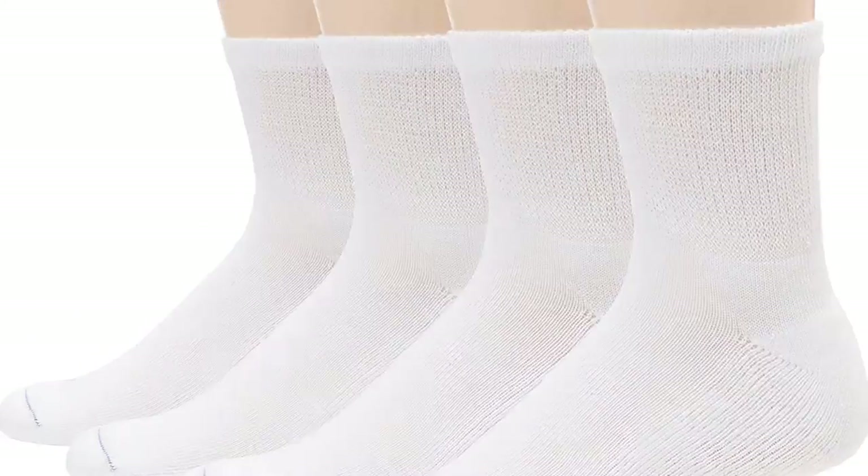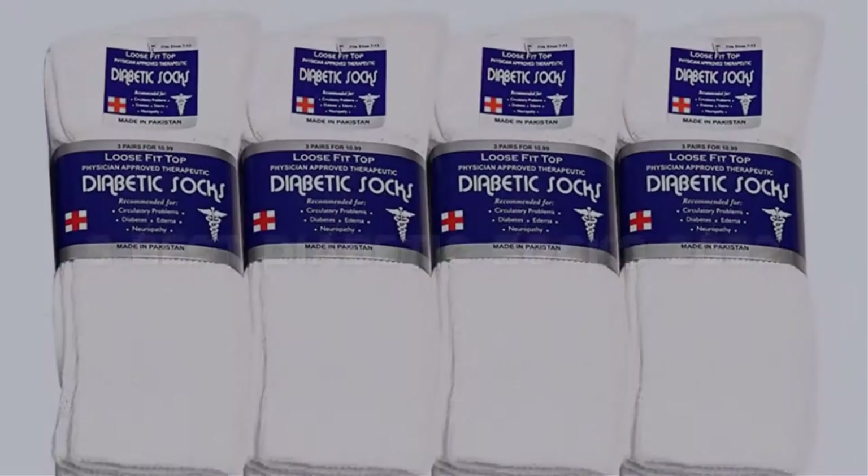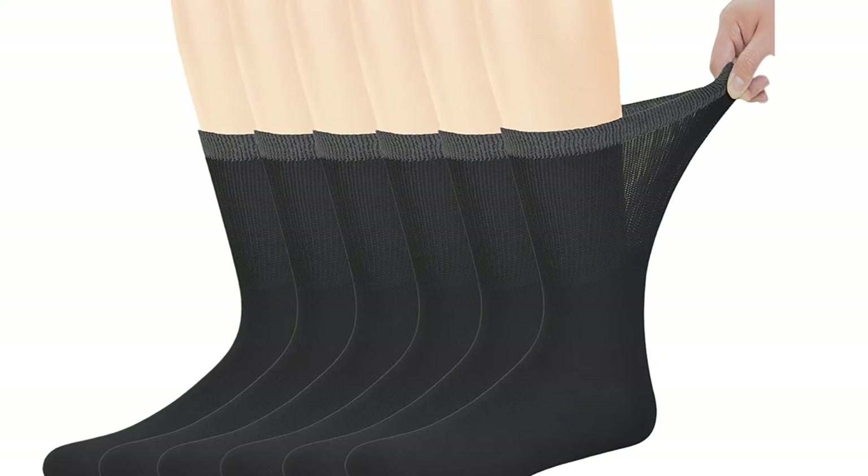Looking for the best diabetic socks? Here I have made the list of the top 5 best diabetic socks in the market that are worth buying. Let's get started with the video.